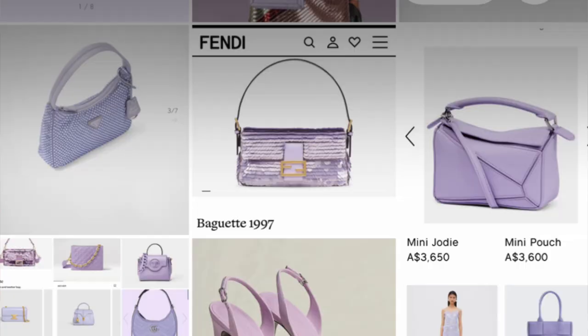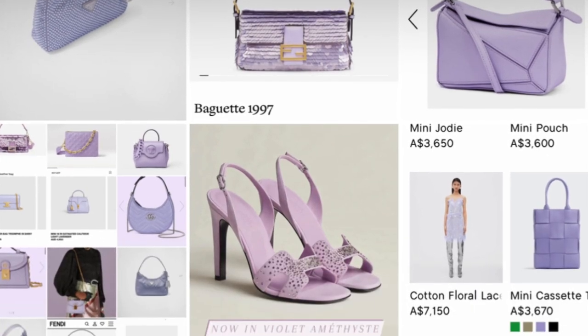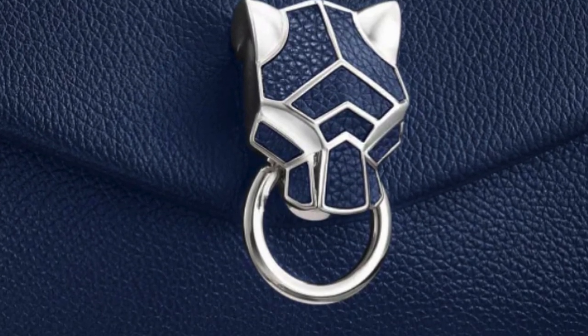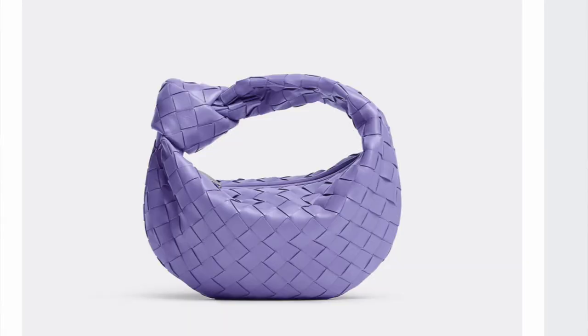I wanted to talk about purple bags today. I've been doing a bit of a rainbow on my channel recently, talking about different colours of bags. I've recently done pink and sapphire blue, and now I'm going to do lavender purple. If you love lavender purple bags, let me know — let me know if there's any I've missed or any that are on your wish list.